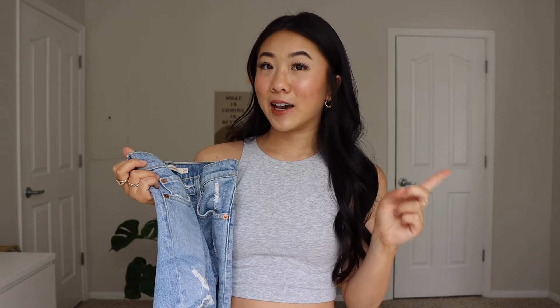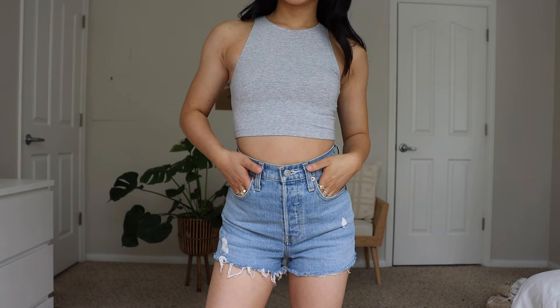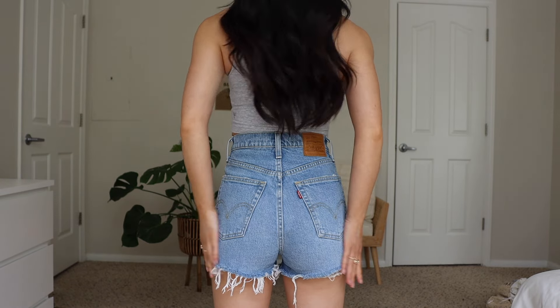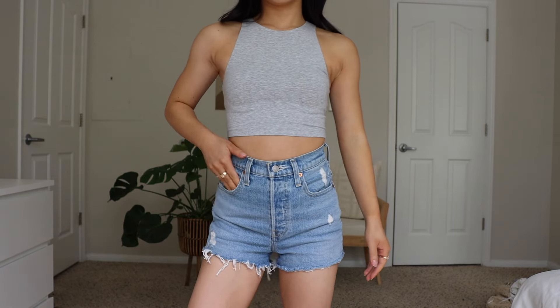The Levi's Ribcage Shorts are my number three recommendation — they actually used to be my number one. I have these in a size 24. They are the most high-waisted of all these styles, hence the name. If you've tried Levi's 501 shorts and found them too big, try the Ribcage short — it's their slimmest, smallest-fitting short. These are amazing quality; I've had them in my closet for three or four years. For a long time they were the only pair of denim shorts I ever wore in the summer and they've held up amazingly.